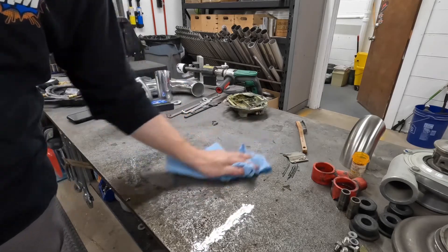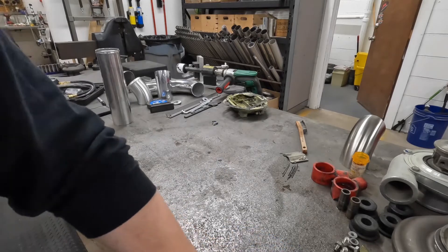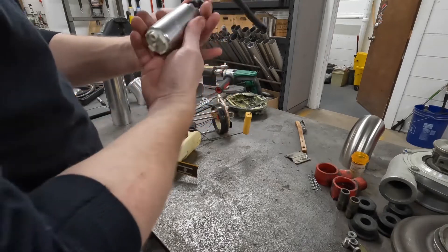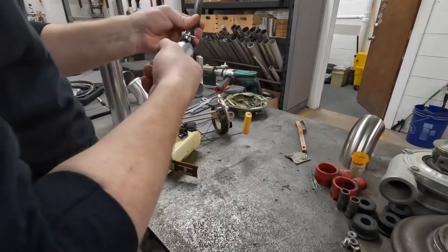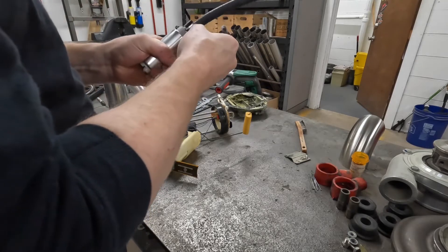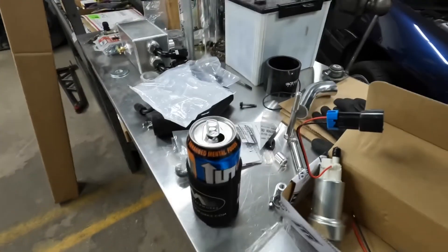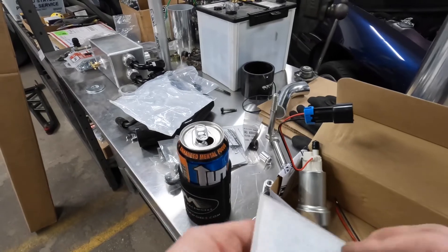That smells so bad. It doesn't need to be perfect — just needs to be close. It's just dumping fuel everywhere — that's not a problem at all. It's a Tia automotive pump — kind of a sick joke. Down here it doesn't seem bad. I think the pump is actually fine.